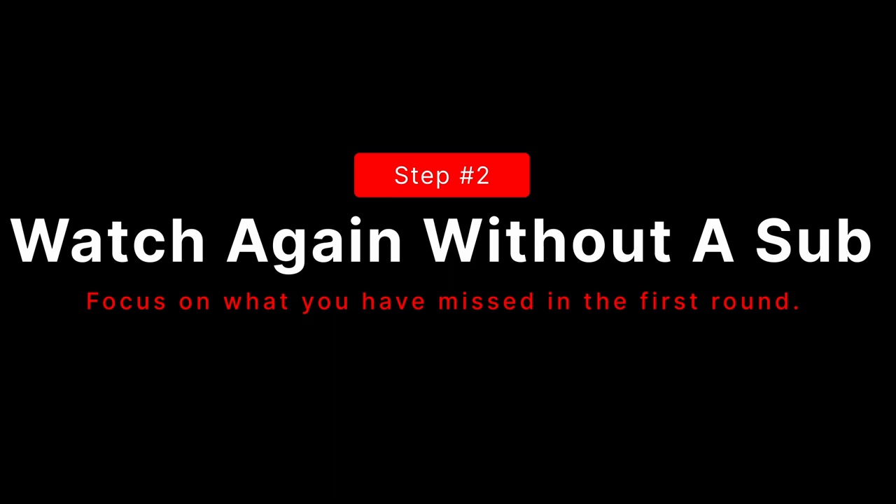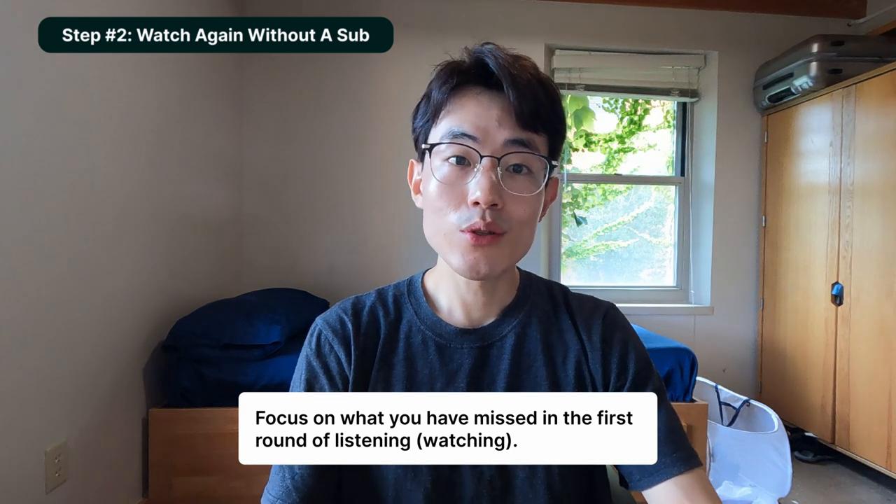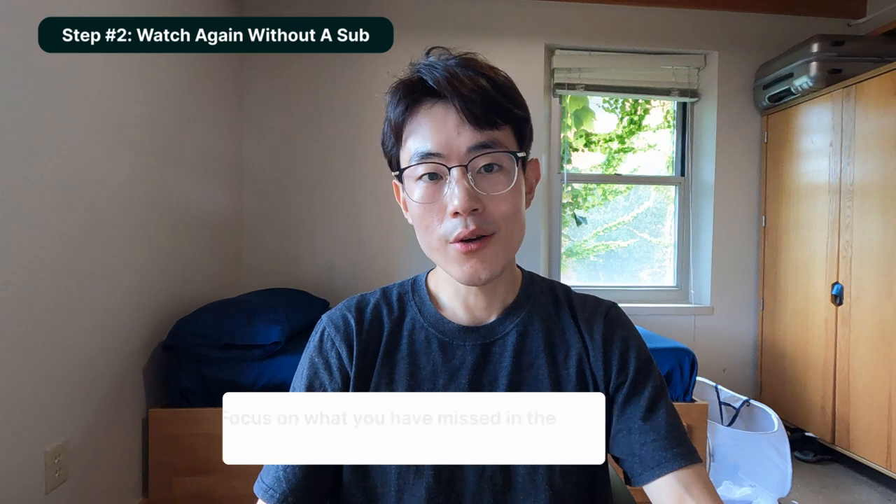Step two is to watch it again without a subtitle. We're repeating the first step, but this is going to be much more active listening. Focus on what you missed in the first round, because in those 5 to 20 minutes there is a lot going on and it's certainly possible to miss something. Try to make the most out of the visual aid for your auditory learning — using the scenes as a clue for auditory understanding.